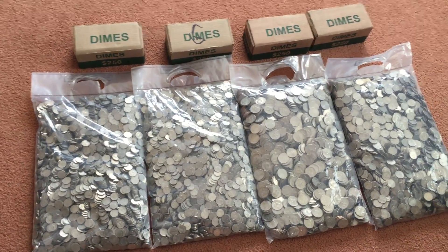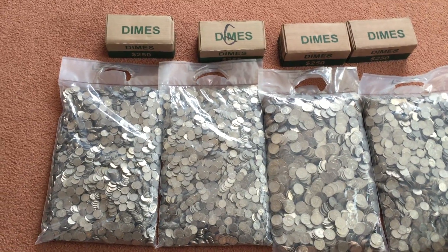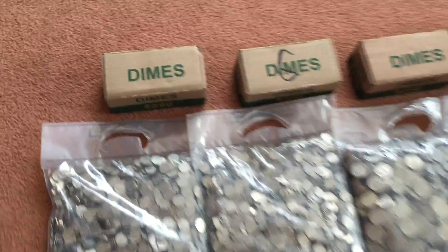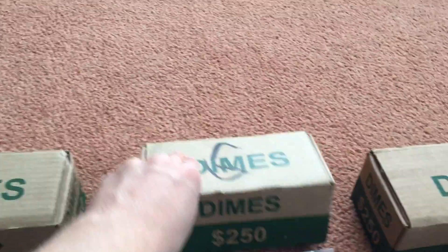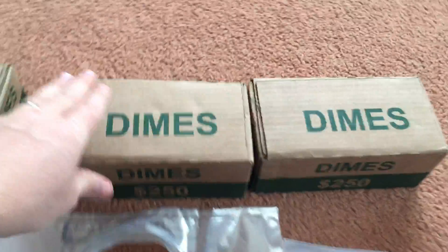So this is what the bank initially has given me. Let me show you what I got here and then I'll give you a little further explanation. We have four boxes of dimes — that's $1,000 in dimes, which is twice the amount of dimes I went through in Denver.